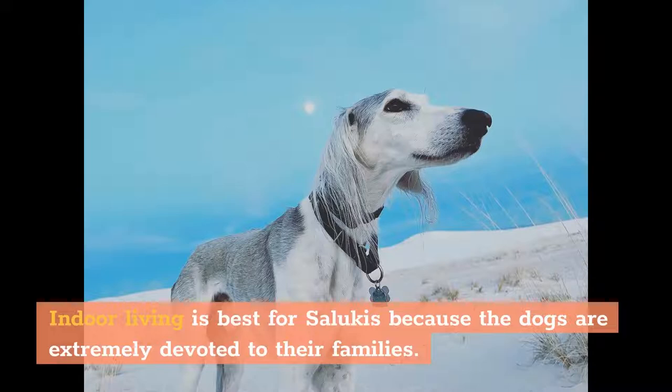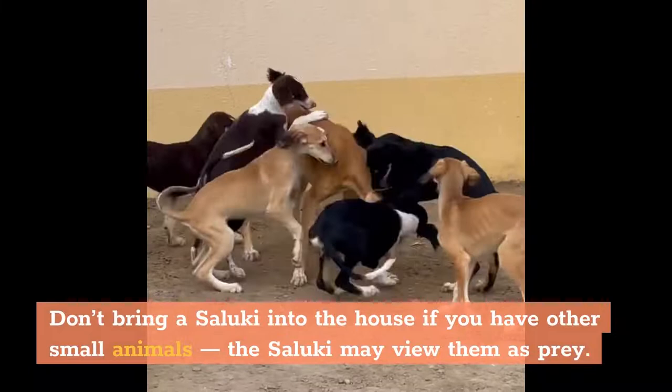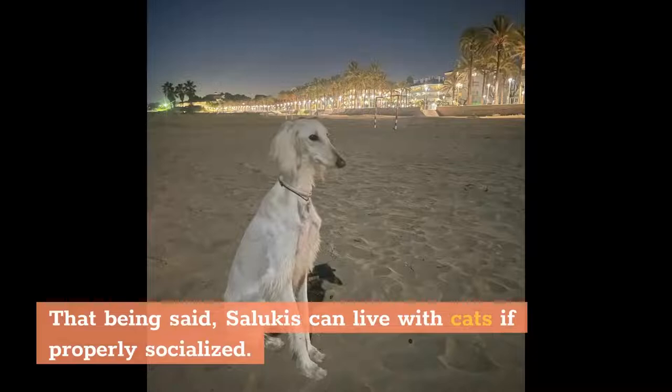Sensitive to discipline, Salukis may not come when called, but training with positive reinforcement can help. Don't bring a Saluki into the house if you have other small animals — the Saluki may view them as prey. That being said, Salukis can live with cats if properly socialized.